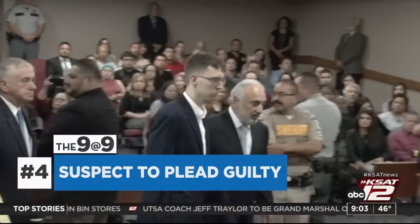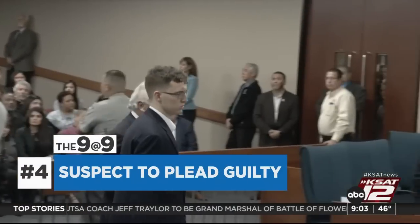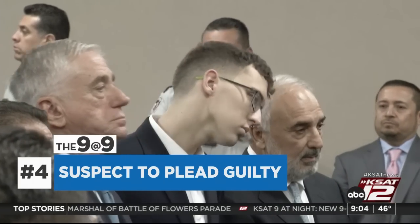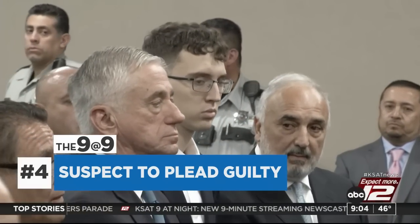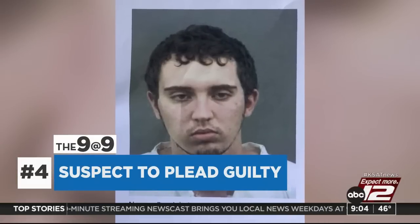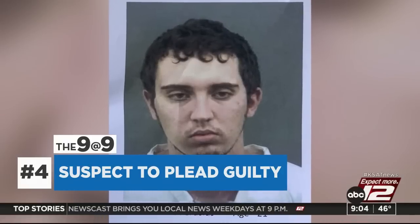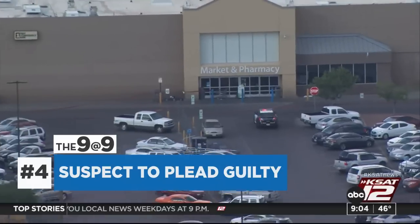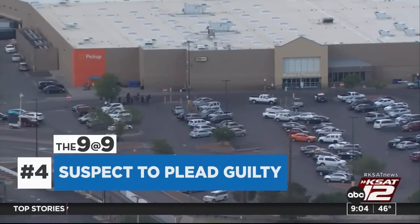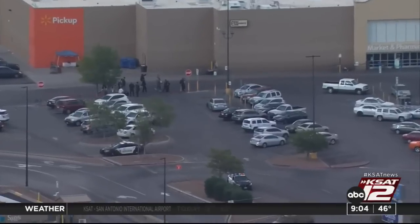The man accused of opening fire at a Walmart in El Paso back in 2019 is expected to plead guilty in federal court tomorrow. Patrick Crusius is facing 90 federal charges. Twenty-three people were killed and nearly two dozen others were hurt. Federal prosecutors have said they would not seek the death penalty. That case is set to go to trial next year. Crusius could still face the death penalty if convicted of capital murder in state court.